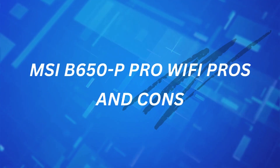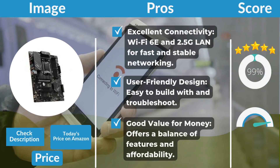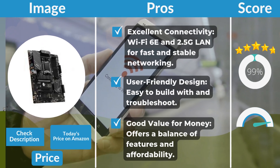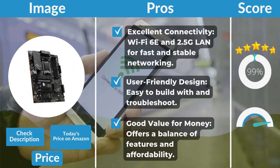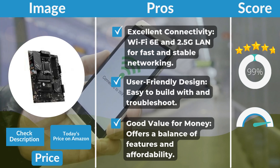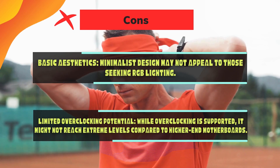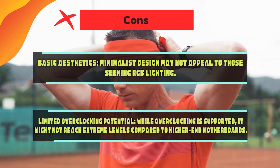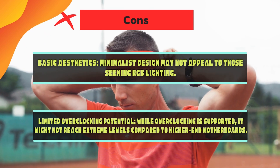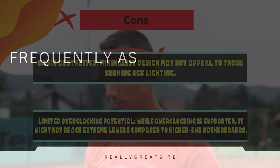Pros of the MSI B650-P Pro Wi-Fi include excellent connectivity with Wi-Fi 6E and 2.5G LAN for fast and stable networking, a user-friendly design that's easy to build with and troubleshoot, and good value for money with a balance of features and affordability. Cons include basic aesthetics — the minimalist design may not appeal to those seeking RGB lighting — and limited overclocking potential, as it might not reach extreme levels compared to higher-end motherboards.